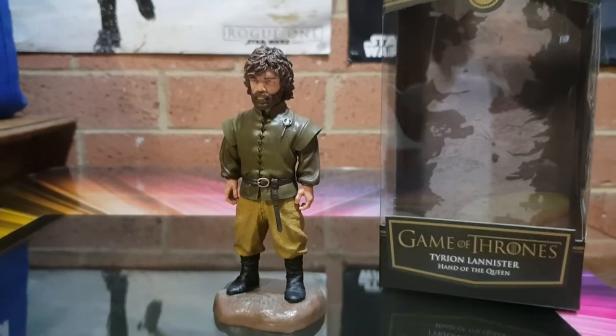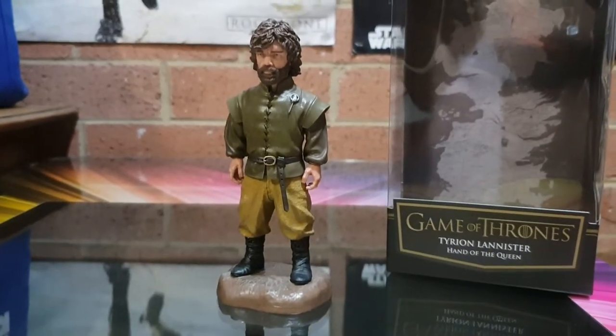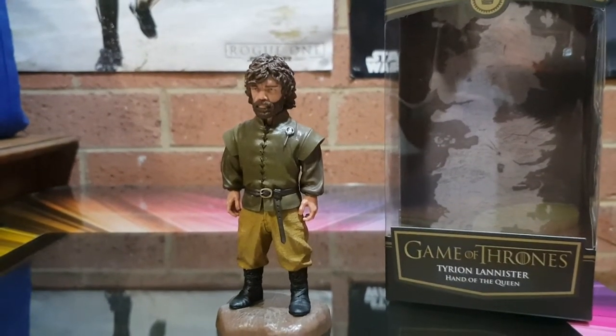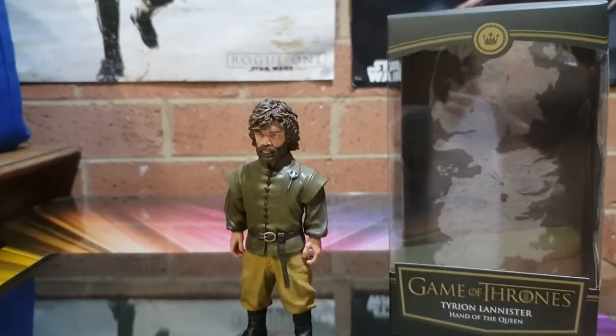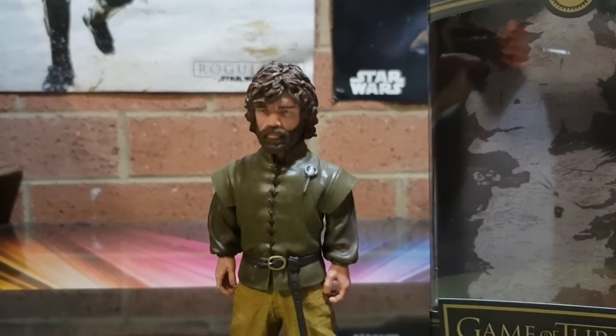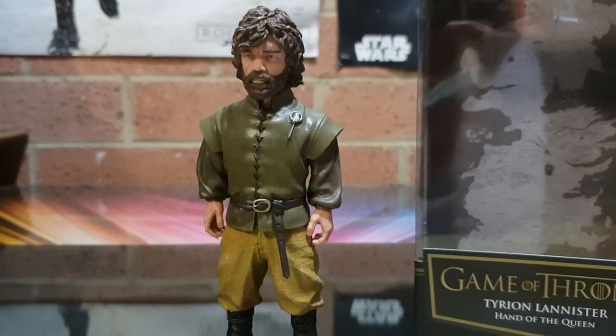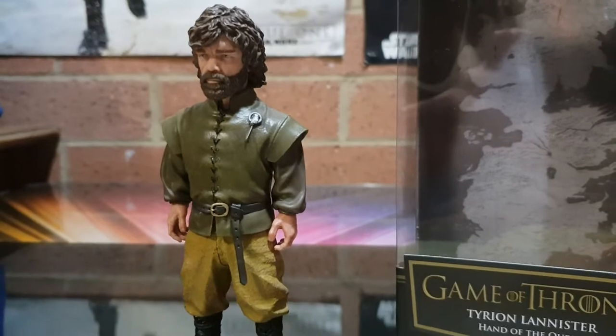Good day guys, Sci-Fi back again with another video. I unexpectedly managed to score another Dark Horse Deluxe figure — Tyrion Lannister, one of my favorite characters from Game of Thrones, one of my favorite shows as well.